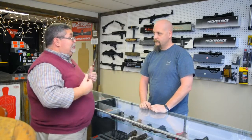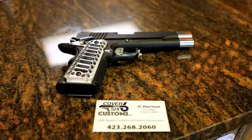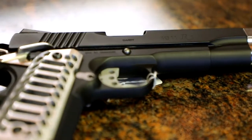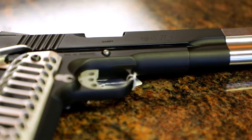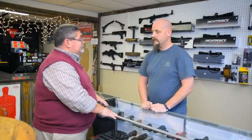Let's talk about Cerakote — that was something new to me. Tell us what Cerakote's all about. It's a ceramic coating we put on guns. We can change the color, we can put designs, names, logos if you'd like — basically whatever your mind can think of, we can do it. And it basically rust-proofs the gun as well. It does. It puts a ceramic coating on it and it waterproofs the guns.